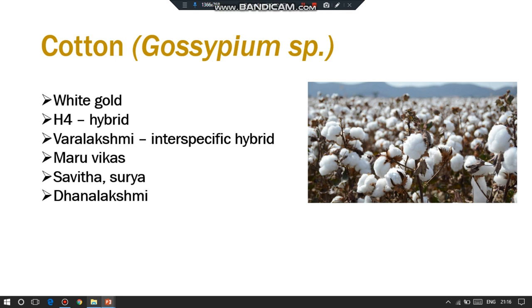H4 was the first commercially released hybrid variety of cotton developed in the world, by crossing G67 into American Nectarless by C.T. Patel of GAU Surat during 1970. It is an intra-hirsutum hybrid.